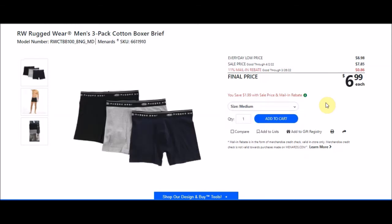The RW Rugged Wear men's 3-pack cotton boxer briefs, SKU 6611910, have an everyday low price of $8.98, sell price $7.85, with 11% taking off 86 cents — final price $6.99, or $2.33 a pair. Multiple sizes are available, from medium to 2X large.